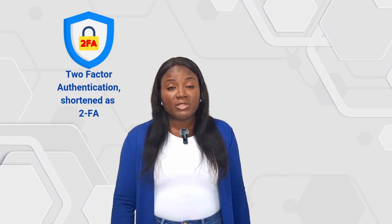Have you ever been confused about those extra codes you're sometimes asked to type in after your password? You're not alone. Last week, my mom called me because the bank asked for something extra called Two-Factor, and she thought she was being scammed.